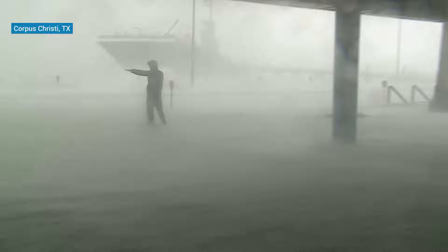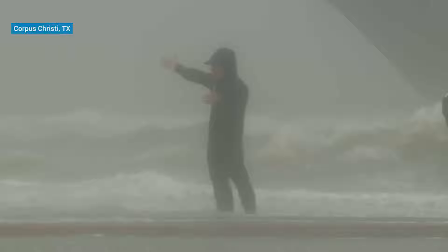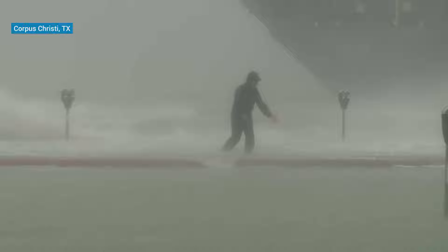That whole beach is now underwater — it's probably about maybe 50, 60 yards wide. Look at how the waves are just crashing over the beach walk here on North Beach, and then all that salt water comes right over the curb, right into the street, and fills it up.